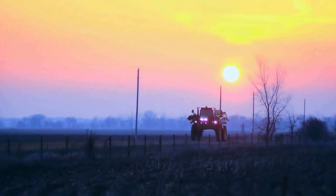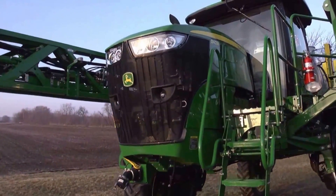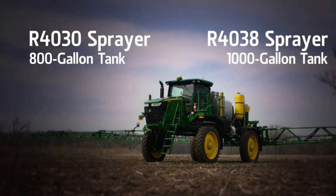A new day is dawning, the start of a bright new future in precision spraying technology. Introducing the next generation of sprayers from John Deere, the all-new R4030 and the R4038 sprayers.